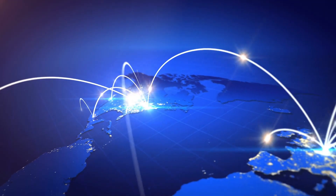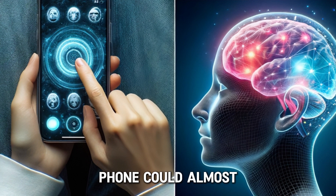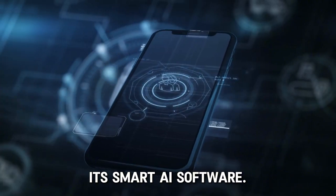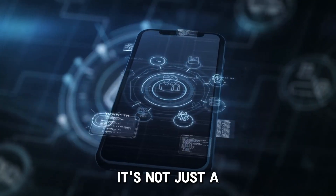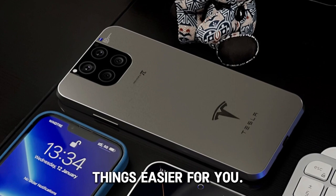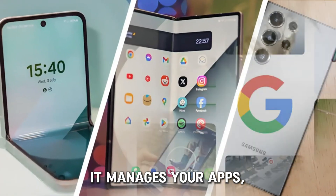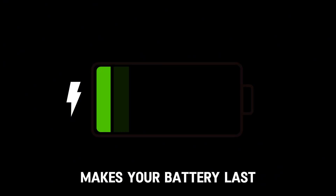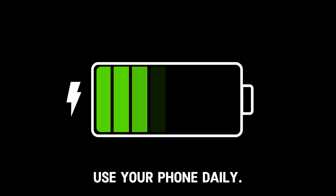Imagine if your phone could almost read your mind — the Tesla phone kind of can, thanks to its smart AI software. It's not just a regular phone. It learns how you use your phone and helps make things easier for you. It manages your apps, sends you the right notifications at the right time, and even makes your battery last longer based on how you use your phone daily.